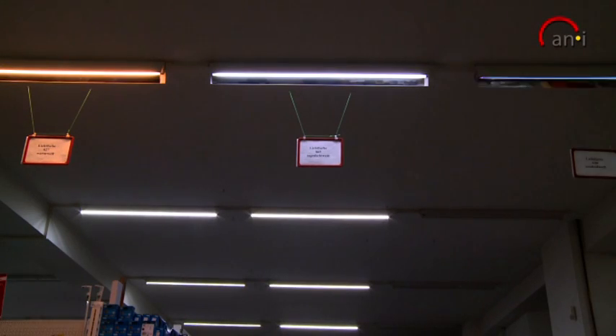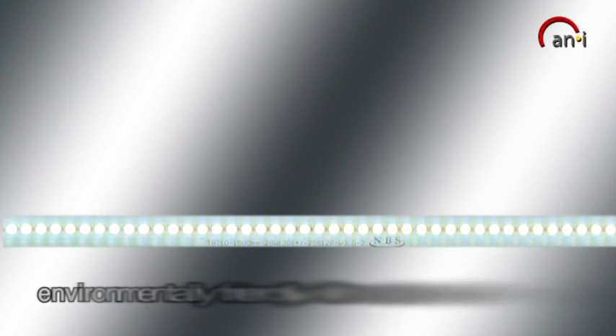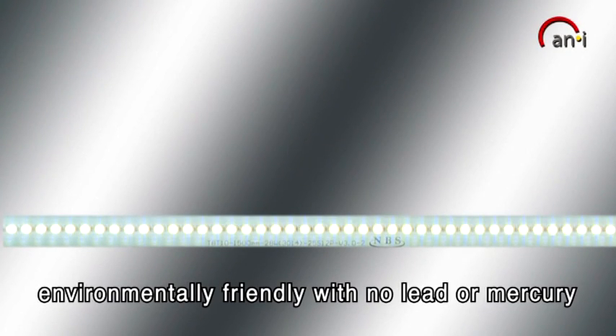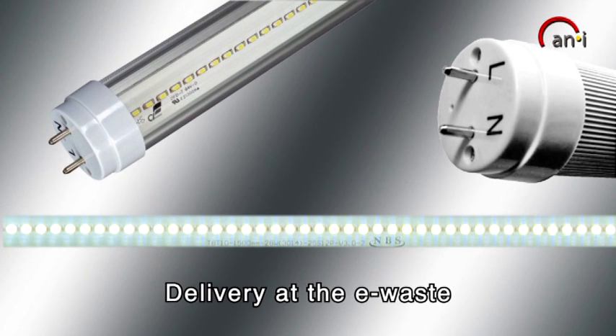They can be used in the food industry as there is no risk of glass breakage. They are environmentally friendly because they contain no lead or mercury, and do not need to be disposed of as hazardous waste but are recycled via the e-waste return.